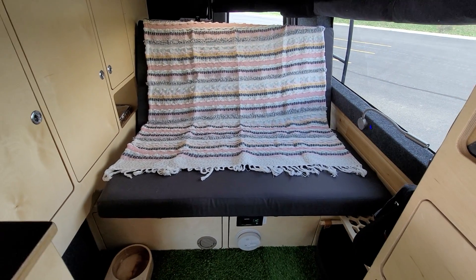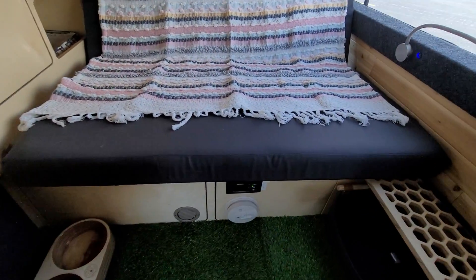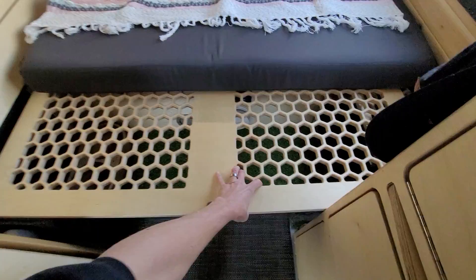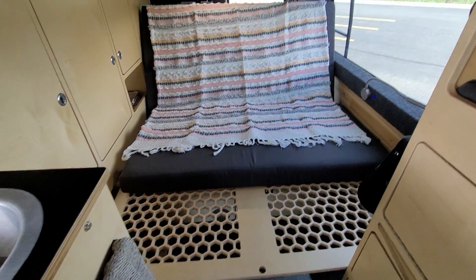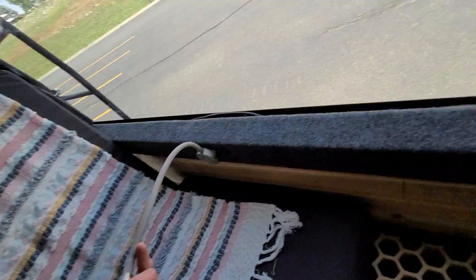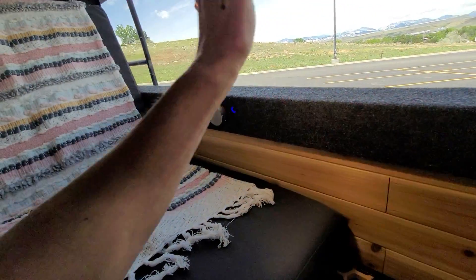The normal bed size down below is roughly queen size. Right now it's set up as more of a bench — that back section flips up. Everything is memory foam, and there's a pull-out slider for an additional cushion so you can sleep long ways — about six foot five of overall sleeping length. We have little LED lights throughout.